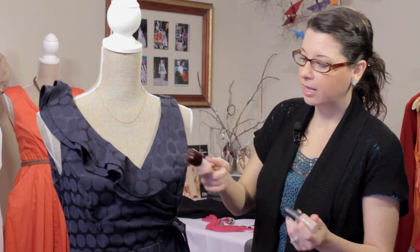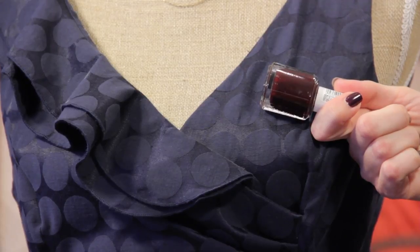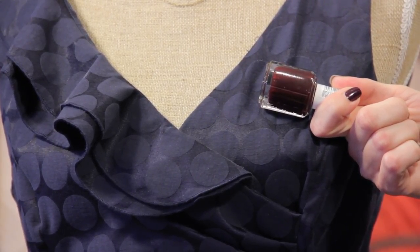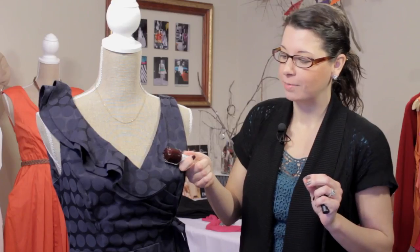This is like a brownish red and it's kind of a little bit muted so it doesn't stand out too much, but your nails look really sleek. So this is a great option.